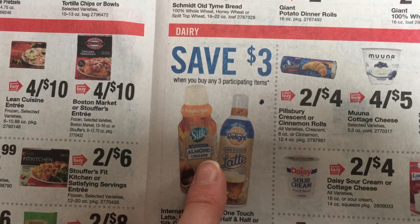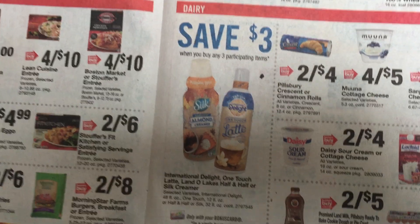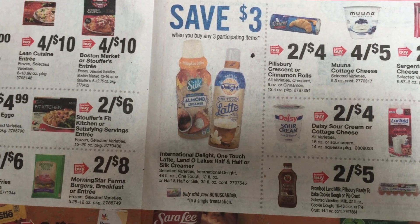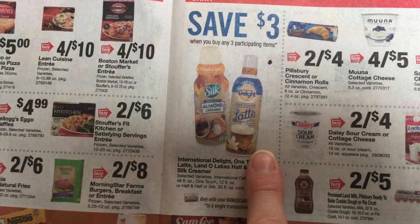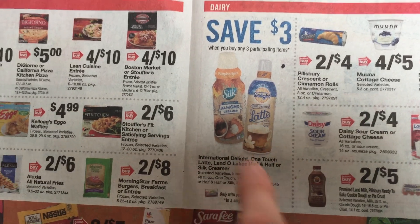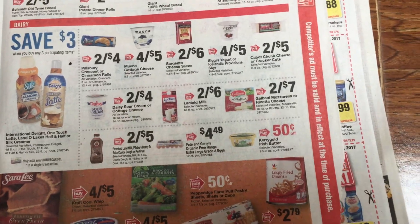This is going to be a good deal: save three when you buy three on the International Delight. We have an Ibotta rebate, and I think there are insert coupons or printables. I also have a load-to-card on two of them. So that's something I'm going to be getting.